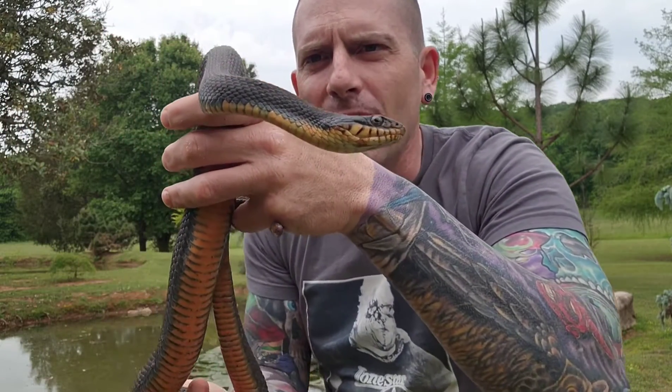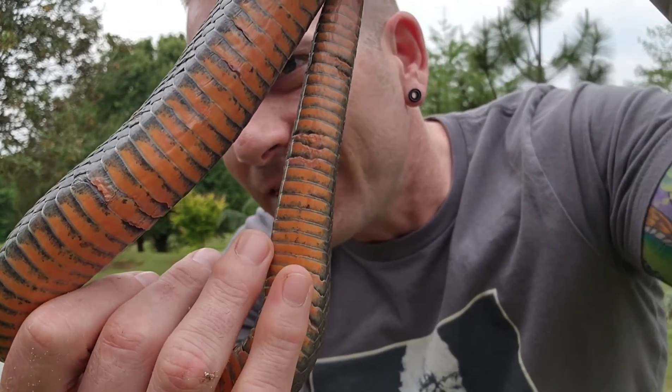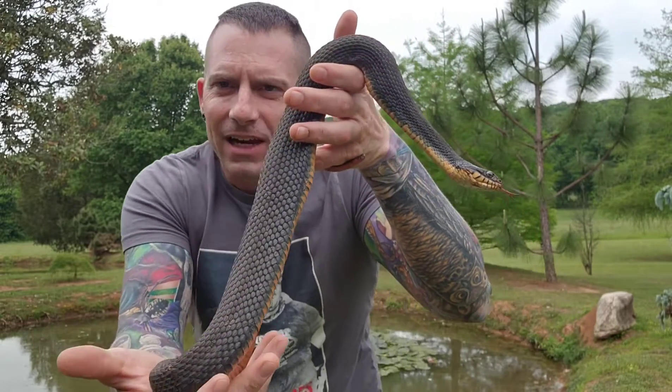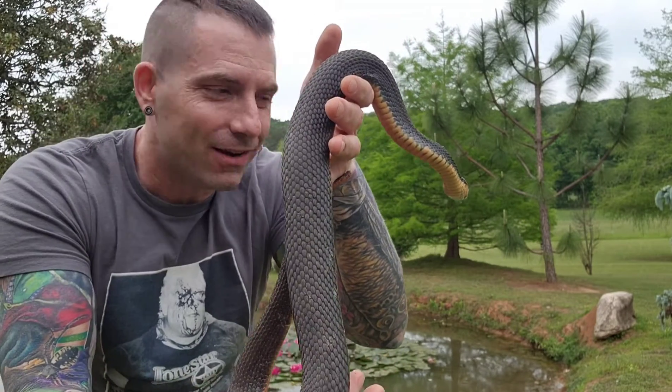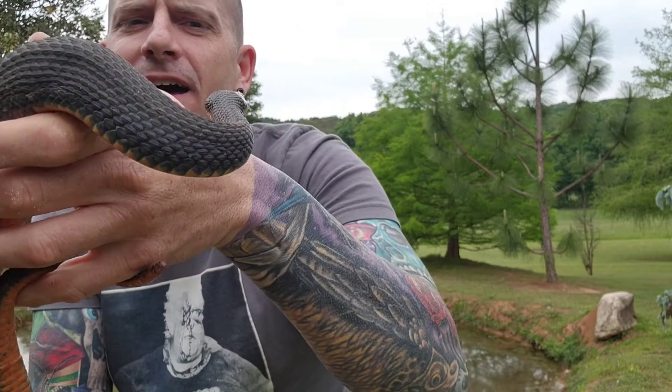It is being very docile at the moment. Let me give you a shot of how orange its belly is up close. Check that out, isn't it beautiful? It has got a lot of girth. He — or he or she — has been eating very well inside of my pond.